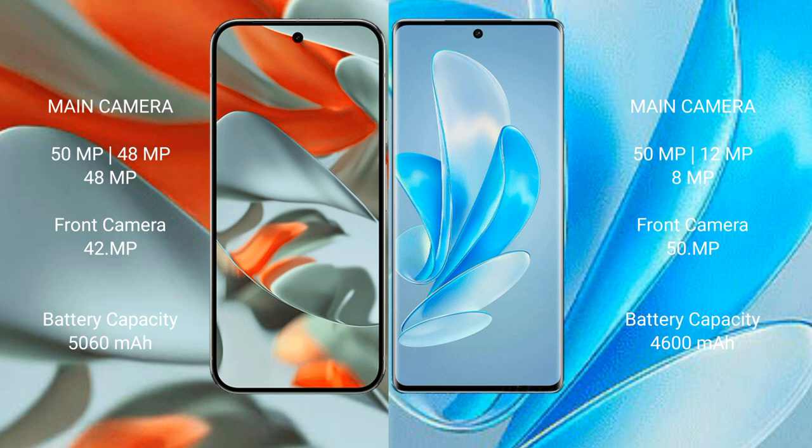Google Pixel 9 Pro XL has a 5060mAh battery with 37W fast charging support, while the Vivo A17 Pro has a 4600mAh battery with 80W fast charging support.